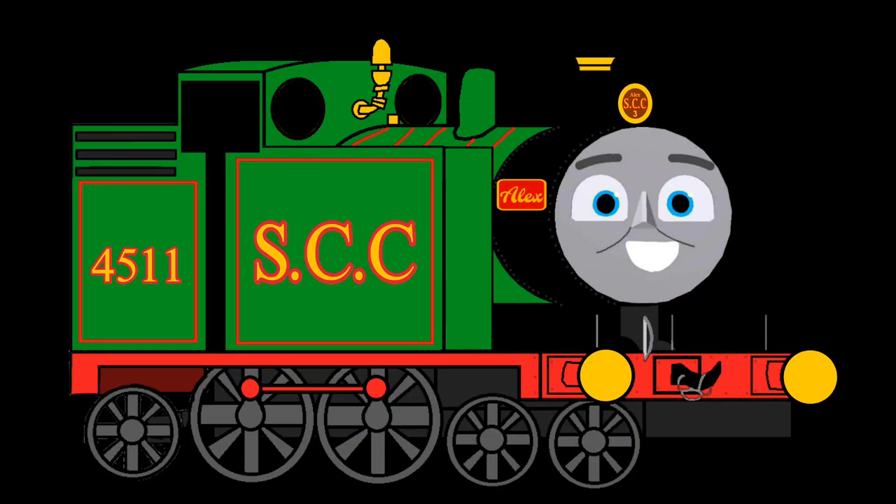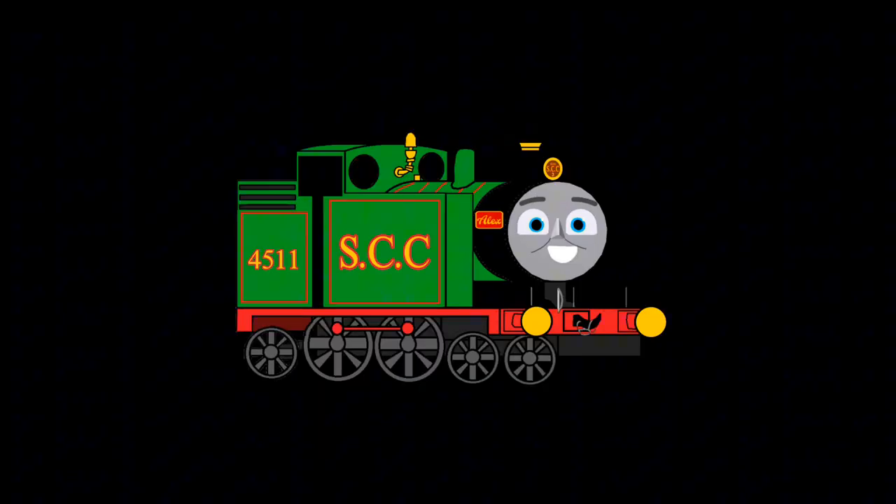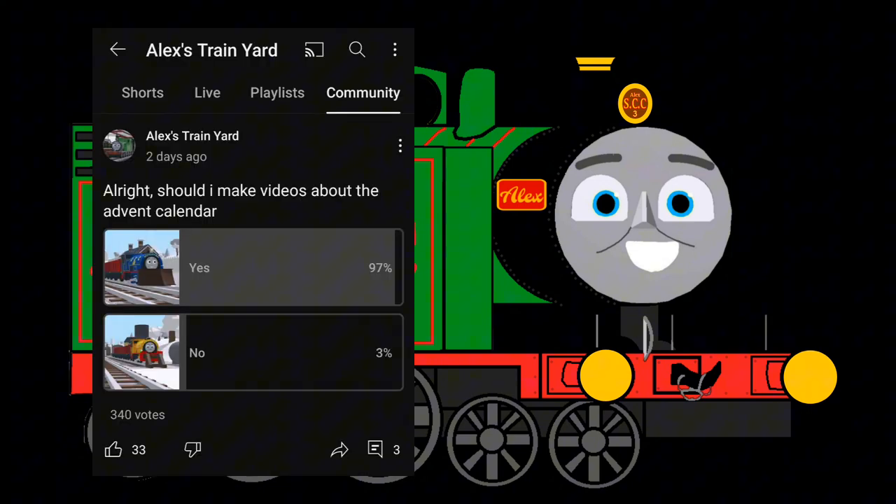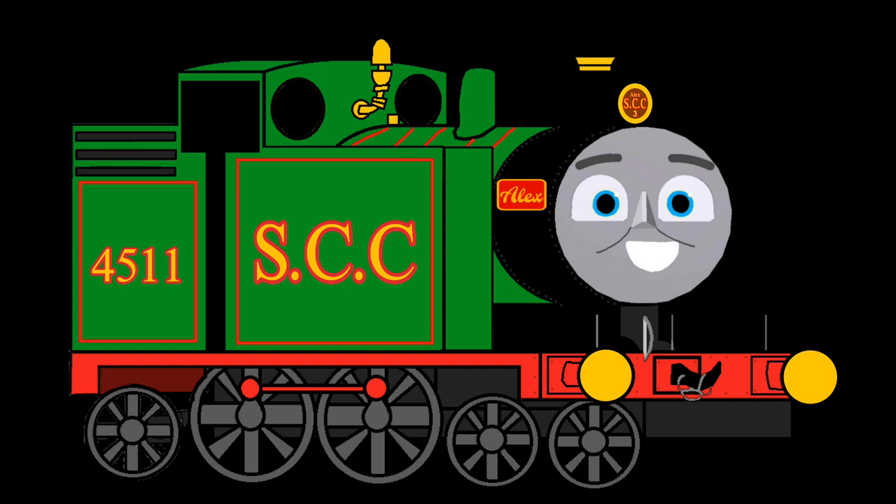Hello everyone, Alex's Train Yard here. Pretty late with this sort of video, but I had stuff going on, so please forgive me. Anyways, since the advent calendar is now on Blue Trader Friends, I made a poll on YouTube asking if I should make videos on it, and everyone said yes, so here I am.